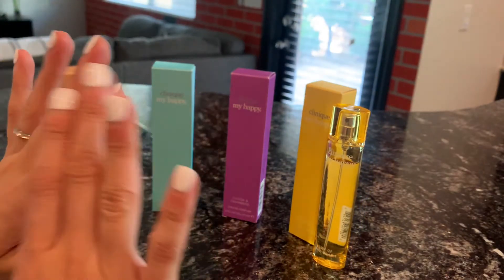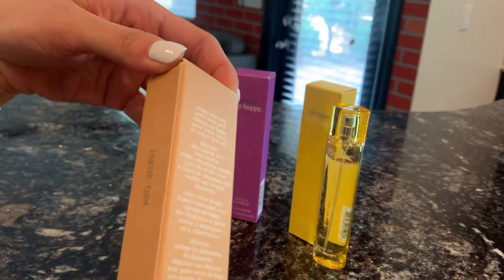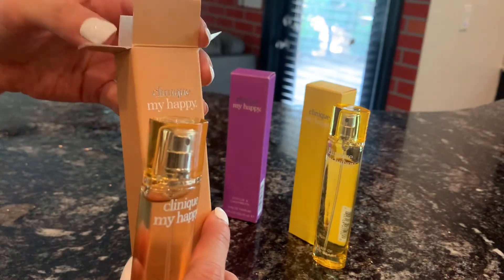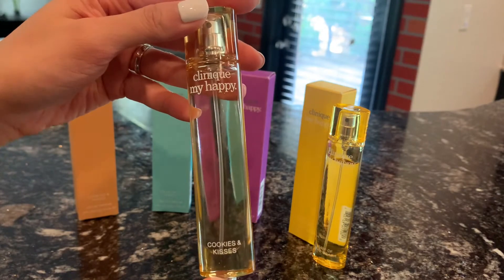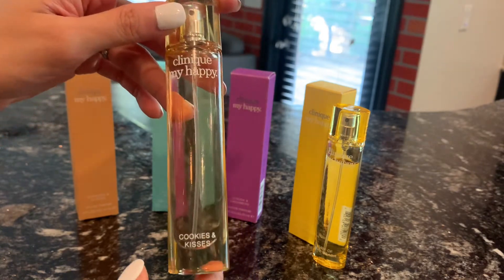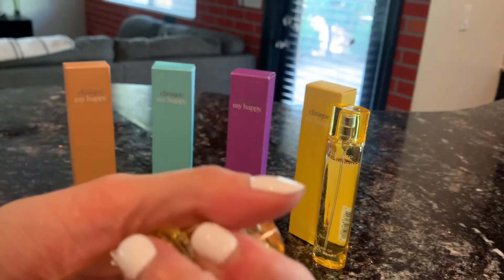Next, my second favorite is the Clinique My Happy Cookies and Kisses. This one is different — if you're thinking it might smell like cookies or pastries, it actually smells like Christmas time. It's kind of like a dupe for the By the Fireplace. The Cookies and Kisses has notes of sandalwood, ambergris, pink pepper, apple, bergamot, chestnut, pimento, balsam fir, gaiac wood, and Peru balsam. It's so complex with a lot of notes.